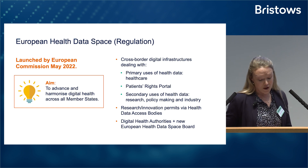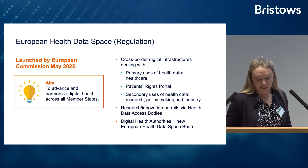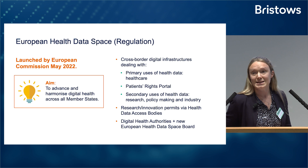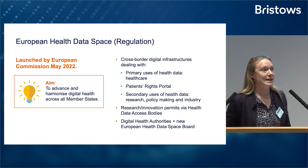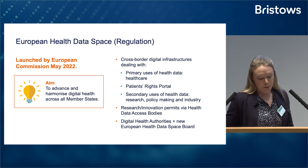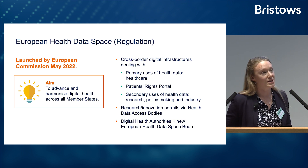Secondly, it focuses on data subject rights. It's not always easy for data subjects to invoke their GDPR rights in relation to health data, but the EHDS will contain a central patient portal where they can enact these rights themselves. And last but by no means least, it will focus on secondary uses of health data — that is policymaking, scientific research, and product development in the digital health industry.